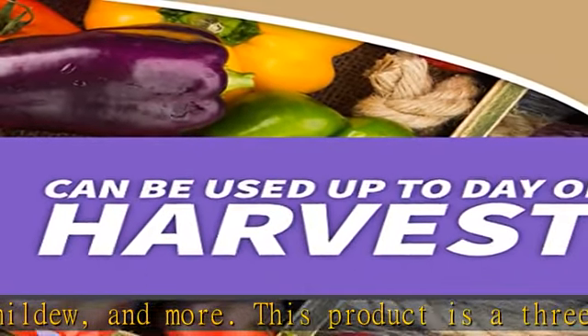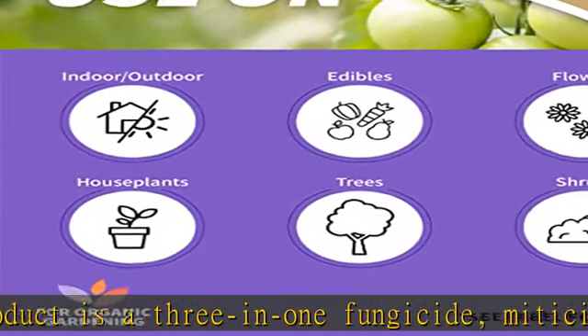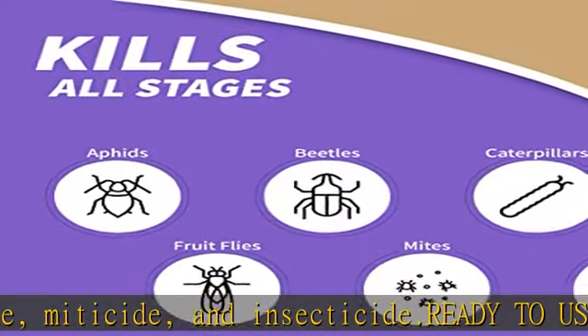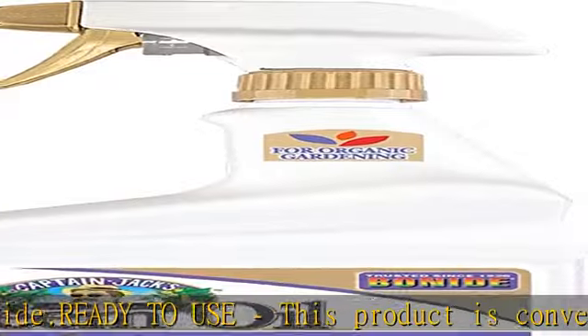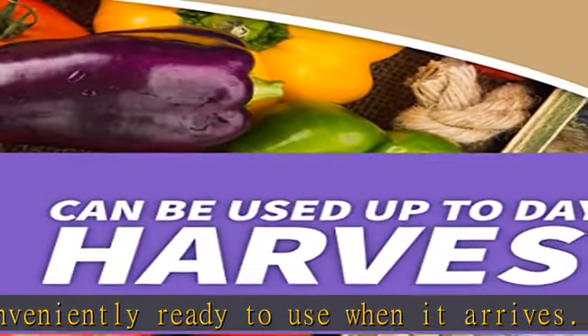Bonide's 3-in-1 neem oil is great because it kills the egg, larvae, and adult stages of insects while also preventing the fungal attack of plant tissues. Dormant spray: in addition to being useful for ridding your garden of insects and other pests, this neem oil makes a great dormant spray to help protect your plants throughout all seasons.